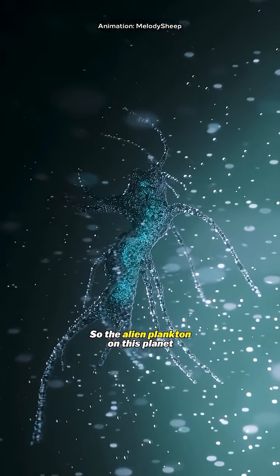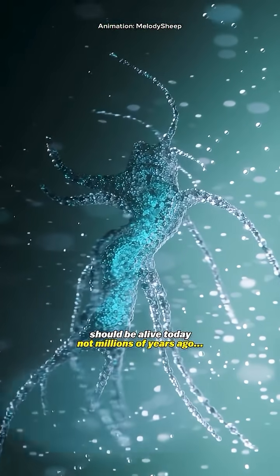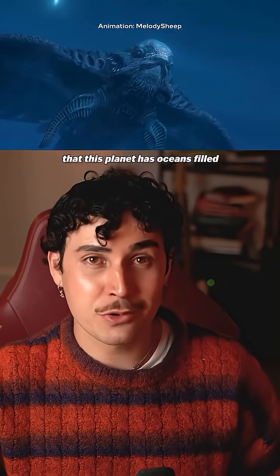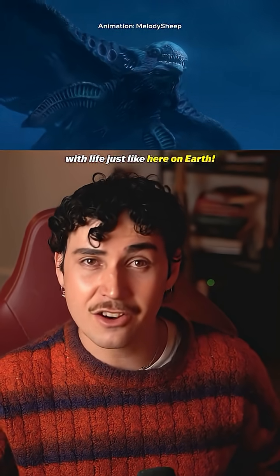So the alien plankton on this planet should be alive today, not millions of years ago. This discovery has caused some people to suggest that this planet has oceans filled with life, just like here on Earth.